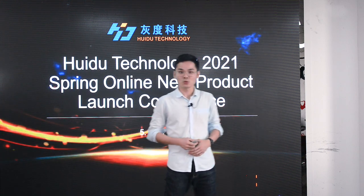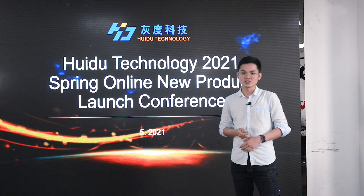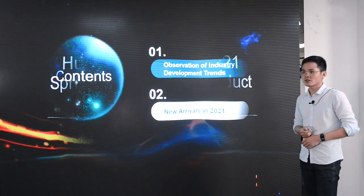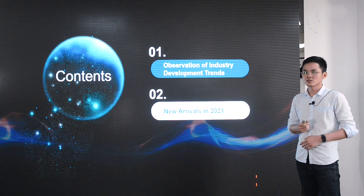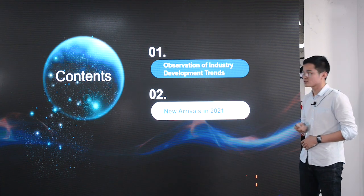Hello guys, I'm Kevin from Huidu Technology. Welcome to watch our Huidu Technology New Products 2021 Spring Online Launch Conference. Today, we will give introduction with two parts. First, let's show some of the vision of LED industry development trends before new arrivals.